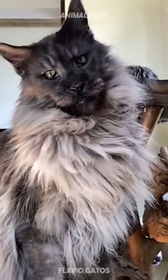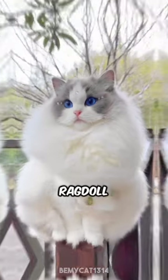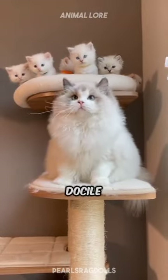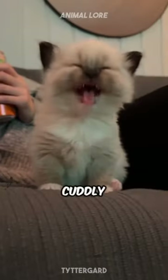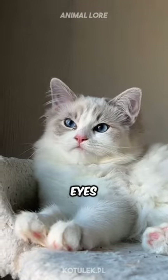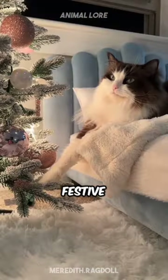And the number one cat breed for Christmas is the Ragdoll. The ultimate gift of love and fluff, Ragdolls are known for their docile and placid temperament. They often go limp with relaxation when picked up, like a soft, cuddly plush toy. Their serene nature and beautiful blue eyes make them a joy to have during the festive season.